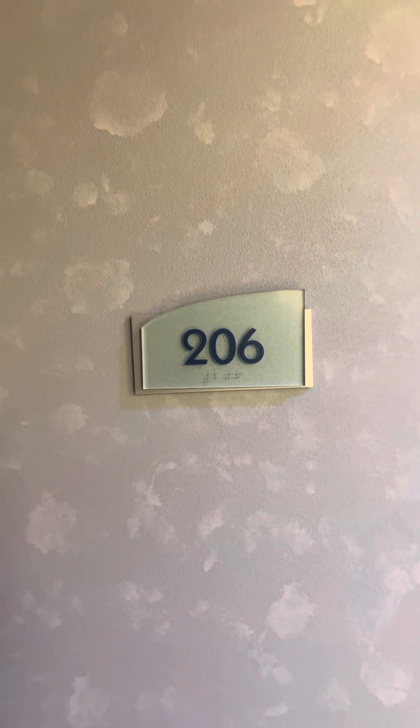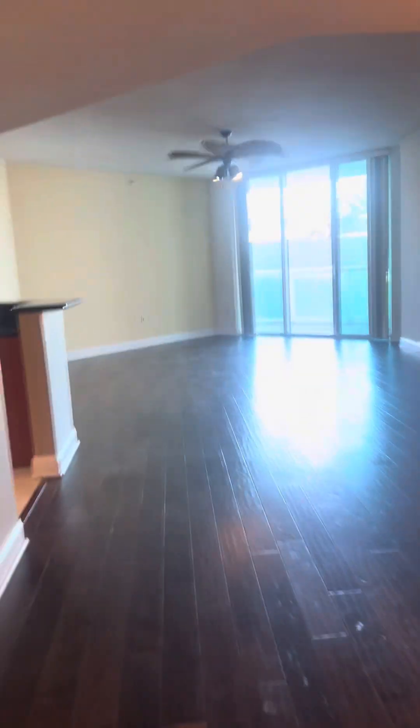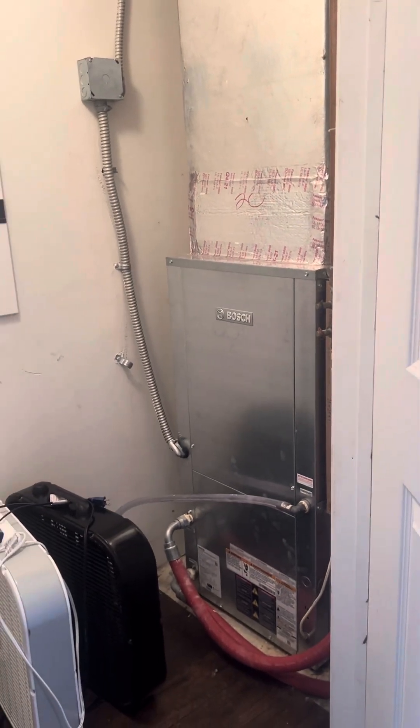Here we are, unit 206 in the north tower, coming through the right entrance. We've got your flooring throughout most of the unit here. Immediately to our right, we've got a utility closet that has your air handler and electrical panel.